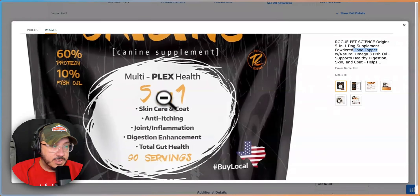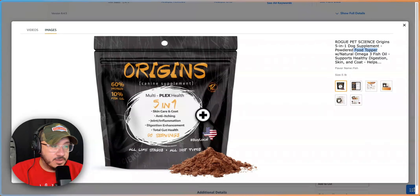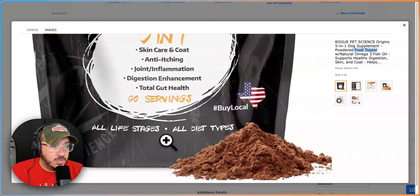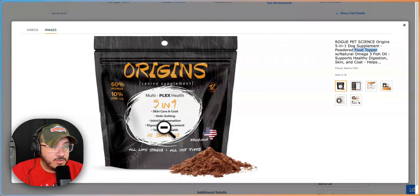The font here is a little hard to read. Skincare and coat, anti-itching, joint inflammation, digestion, total gut health, 90 servings. So this color — orangey-yellow on white — is very hard to read, especially from higher up on the SERP.